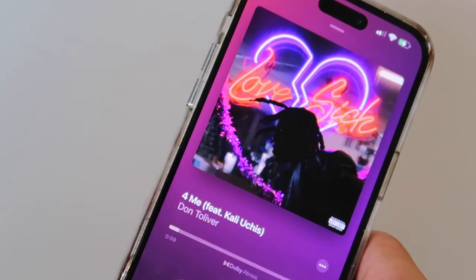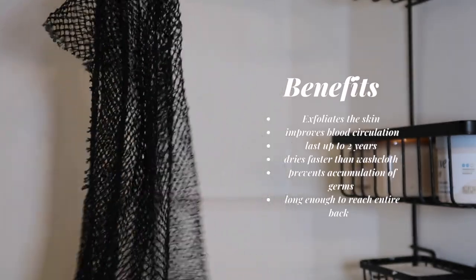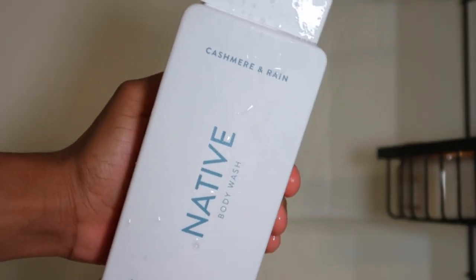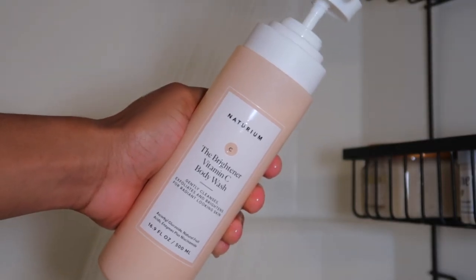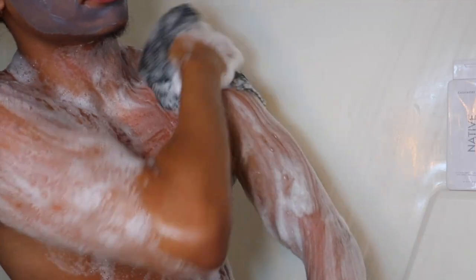On to shower care and body care. I pretty much exfoliate every day using an African net sponge — I'll list some of the benefits on the screen. For cleansers, my go-to is the cashmere and rain scented body wash from Native. I love this scent; sometimes I alternate with lavender, but cashmere rain is my go-to and I use this as my base wash. Then I follow that up with a body wash that specifically targets skin concerns: the Neutrium vitamin C body wash that brightens and exfoliates. I just started using this but I like it so far.